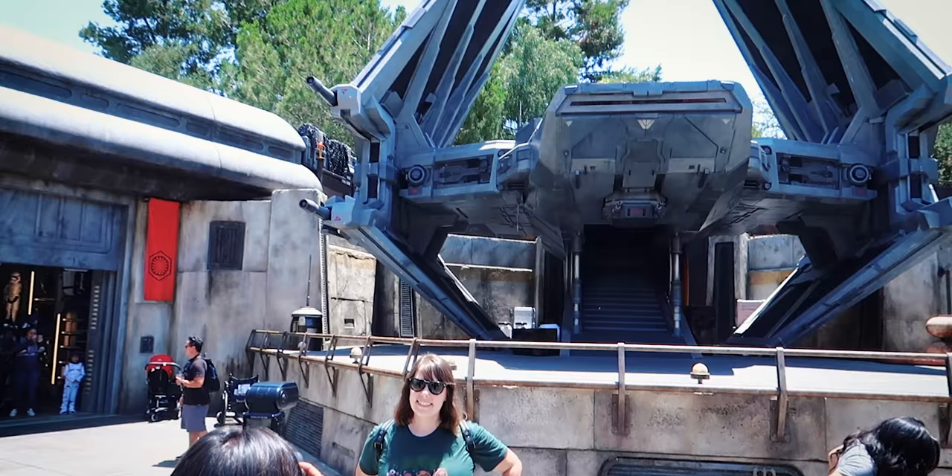Hey everybody! Bright suns. We're back here in Star Wars Galaxy's Edge and we've been here six or seven times. I've seen a lot of photos — it's very easy to get a good photo here in Batuu. But everybody's getting their photos in front of the Falcon, everybody's getting their photos in front of the high echelon. We're going to help you up the Instagram game here and find out some photo spots and tips that you wouldn't otherwise know. Come along with us.